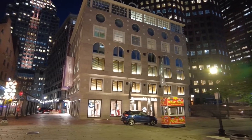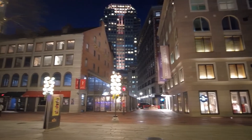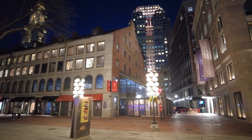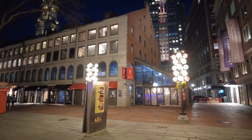This building here is new, but we have more historic stuff here on the other side, as there are two flanking buildings to the Quincy Market. This here is the South Market, and the other one, of course, is the North Market.